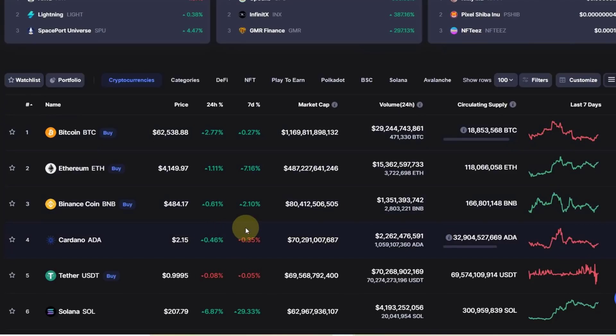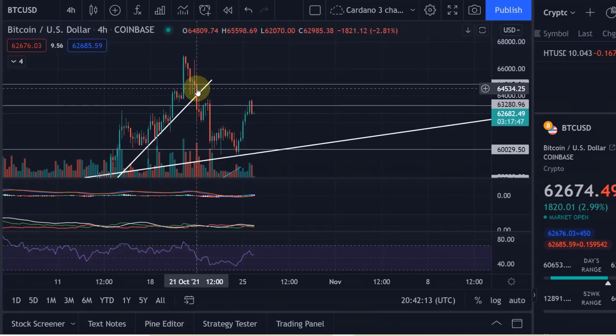Hello and welcome to another update video about Cardano. In this video we're going to take a look at the Cardano chart and also the Bitcoin chart, and we take a look at Ergo as well because I don't want to just tell you nothing is happening on the Cardano chart. Ergo is obviously one of the Cardano-based projects. Let's start with Bitcoin.